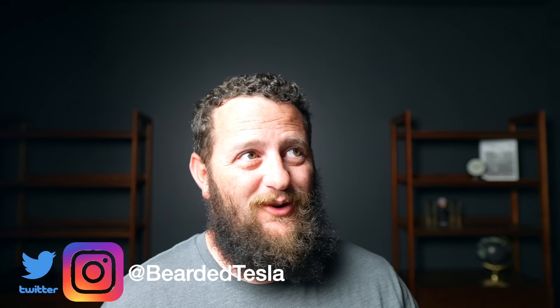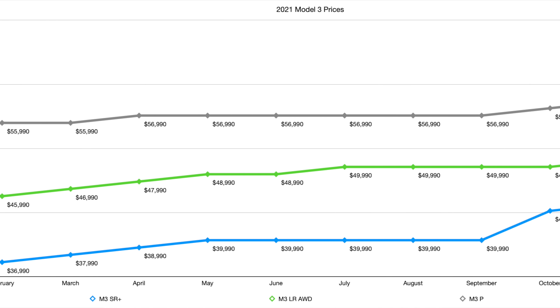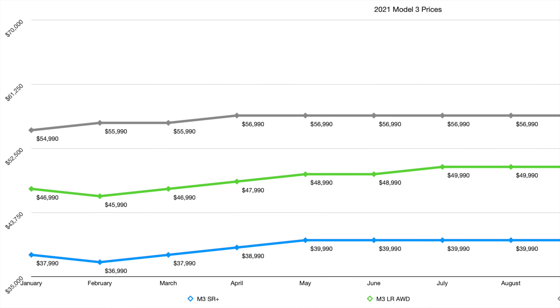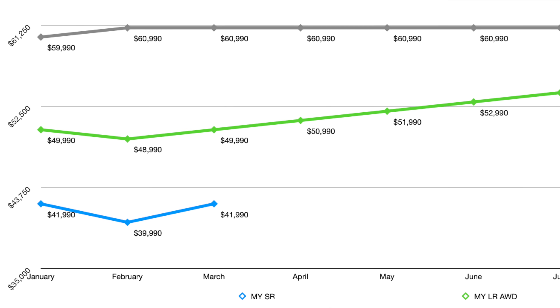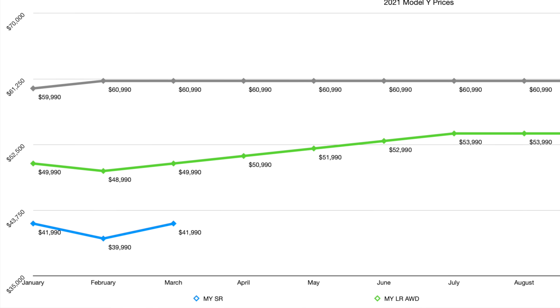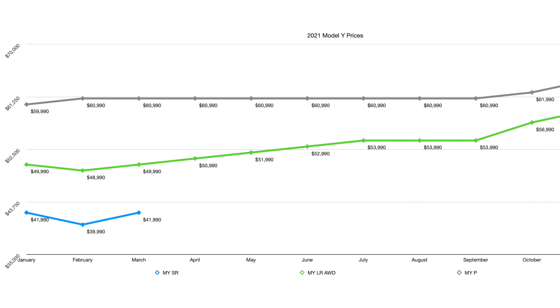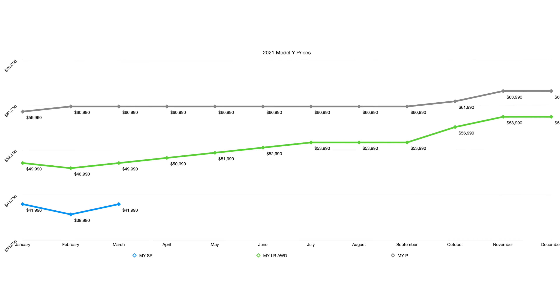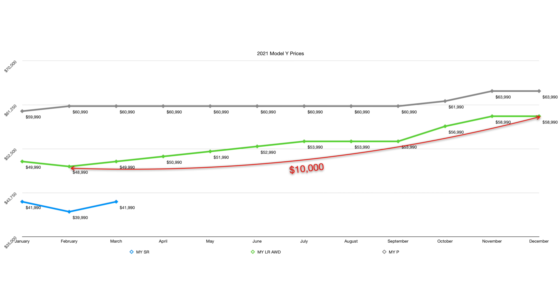For those of you who weren't around or don't remember what 2021 had in store for us, it was not such a great year for prices. Essentially, at the very beginning of 2021, prices went down. In February, we saw our lowest prices ever on all models — the Model 3, the Model Y, all trims. Then throughout the year, we saw prices creep up month after month. In some cases, we had multiple price changes in each of those months. 12 total price changes in 2021.